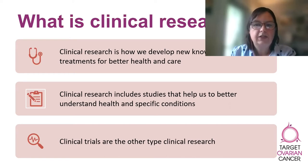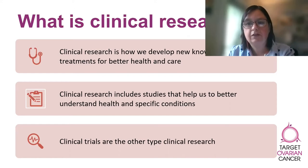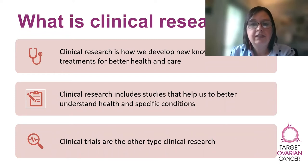Clinical research falls into two major types. The first type includes studies that help us to better understand health and specific conditions. For example, researchers might collect health information that helps them to understand how a condition develops and progresses over time. It could involve a study of a person's quality of life or well-being whilst living with a disease. It's important to mention these types of studies because you may be asked, or might even already have been asked, to participate in this type of research during your ovarian cancer treatment and care.